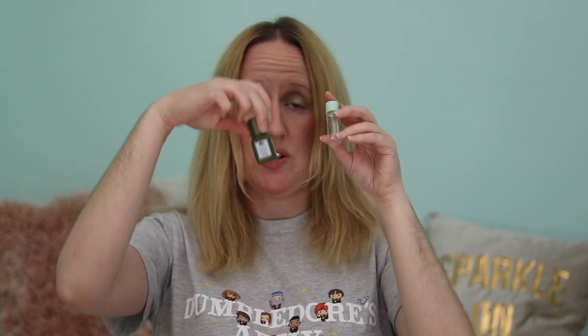The next item is from Caudalie — the Vinosource Skin Purifying Toner. I really liked this — it was quite soothing and I liked the smell. Comparing it to the Origins toner, I would definitely go for this one. I would repurchase it. I've just bought the Look Fantastic advent calendar and I noticed it includes a 30ml of this toner, so I'm really looking forward to that.